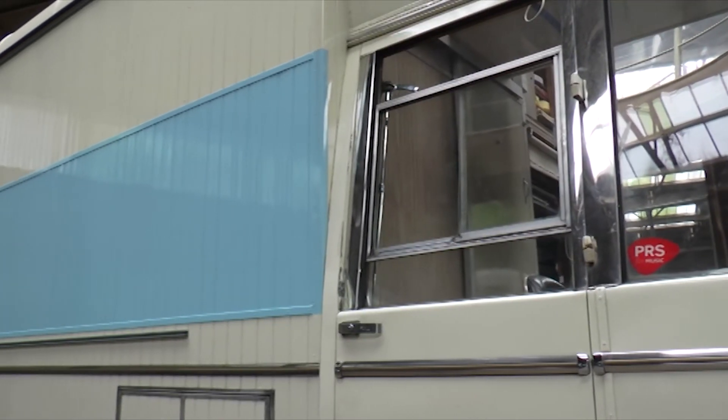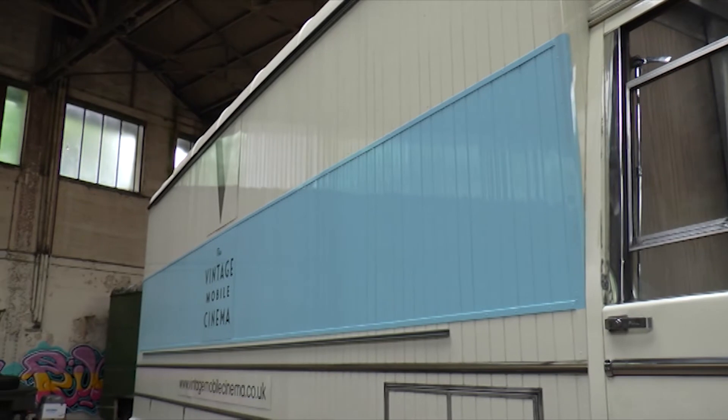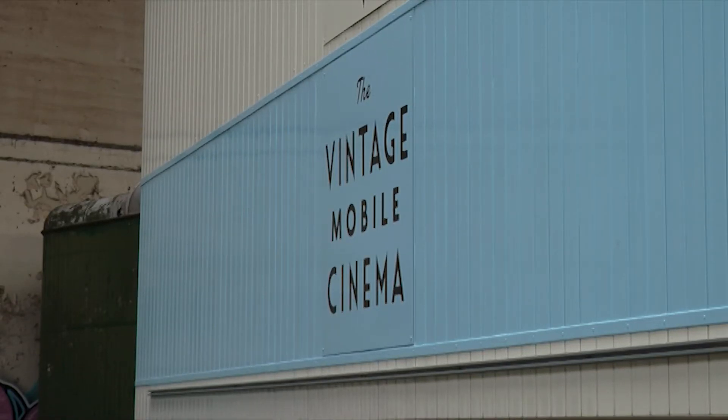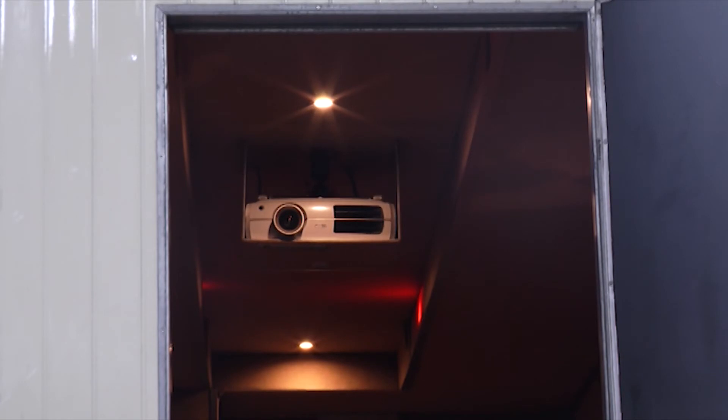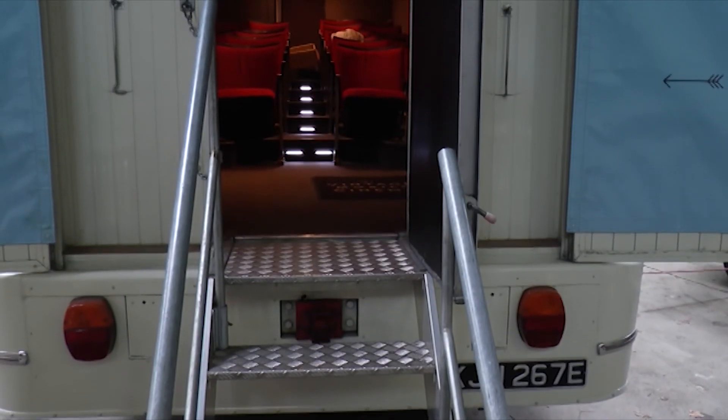Externally, she'll be very much true to how she would have been in the 60s — the cream with the blue strip through the middle. But internally, I'm going to use the same licence and create a 1930s-themed event space. Over the years, Audrey has had new seats added, a fresh light blue strip on the side of her exterior, and a new projection system installed. She holds 24 seats and has been welcomed by many festivals.